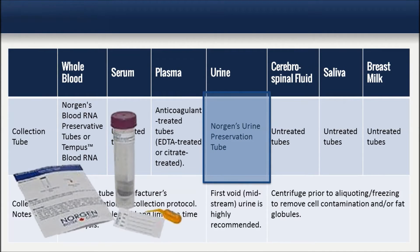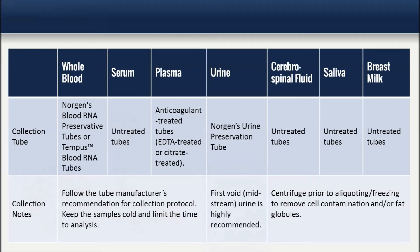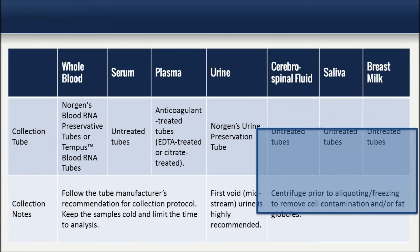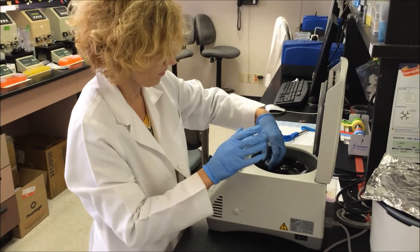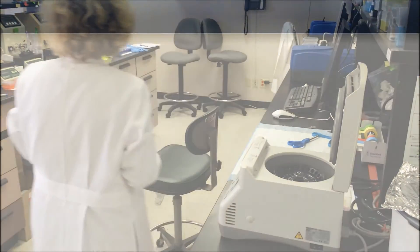For collection of urine samples, we recommend Norgan's urine preservation tube. First void midstream urine is highly recommended. For cerebral spinal fluid, saliva, and breast milk sample types, use untreated tubes for collection. Be sure to centrifuge the samples prior to aliquoting and freezing to remove cell contamination and/or fat globules.